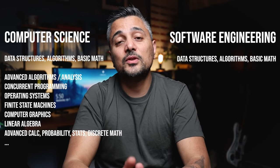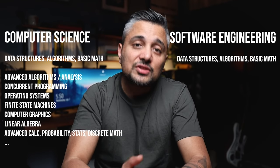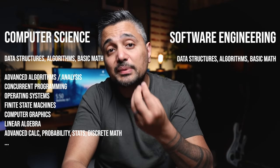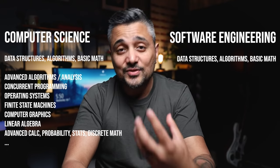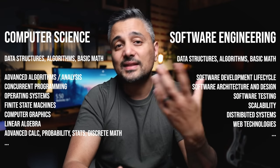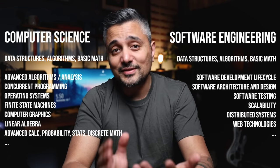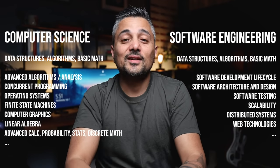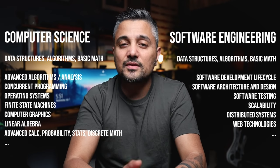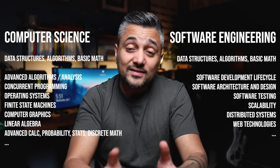A software engineering degree will also cover the same foundational topics, but since software engineering is the application side of things, it will teach you how to build software systems used in the real world. For example: software development life cycle, software design including design patterns, principles, and paradigms, software testing, scalability, distributed systems, and web technologies. A software engineering degree is a great option if you want a high-level overview of engineering practices used in the real world and if you want to get into industry right away.